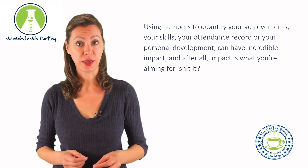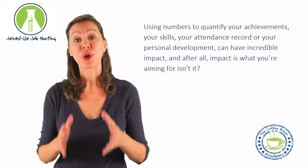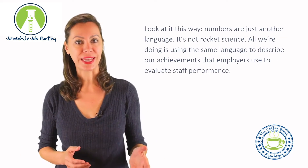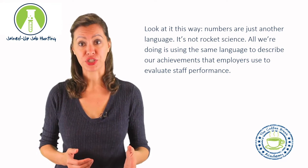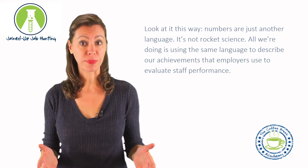Using numbers to quantify your achievements, your skills, your attendance record, or your personal development can have incredible impact. And after all, impact is what you're aiming for, isn't it? Look at it this way — numbers are just another language. It's not rocket science. All we're doing is using the same language to describe our achievements that employers use to evaluate staff performance.